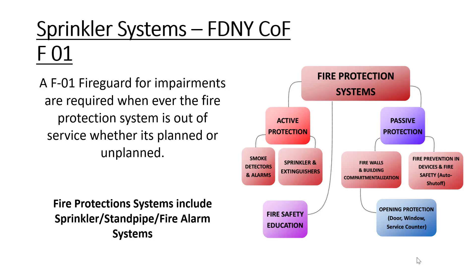We're going to talk about the different certificates of fitness that you will see in the study material. The first one is the FO-1 — fire guard for impairments. An impairment is anytime the fire protection system is out of service. This includes sprinklers, standpipes, and the fire alarm system.